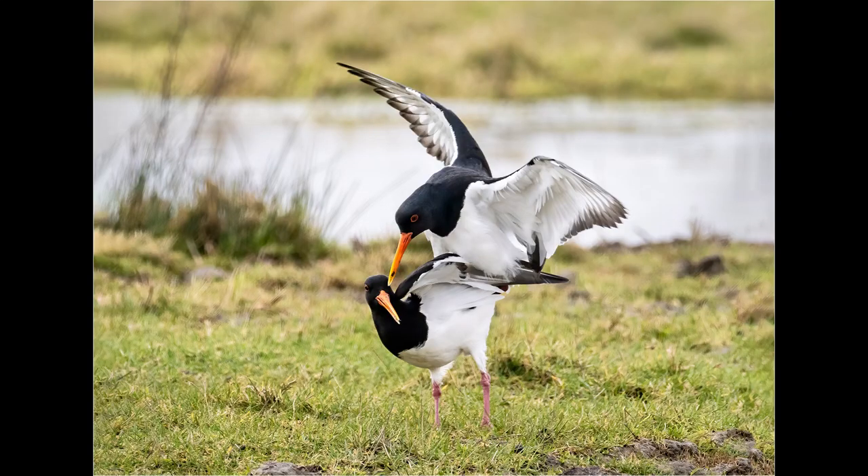In March I was very fortunate to be one of the first people to get their hands on an OM-1, so I took it to Elmley Nature Reserve in Kent. Although I photographed lots of birds that day, this shot of mating oystercatchers was one I was particularly pleased with. They were photographed from the car and I used the 300mm f4 resting on a bean bag.